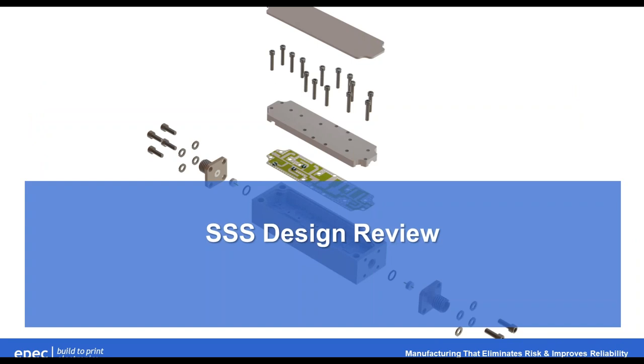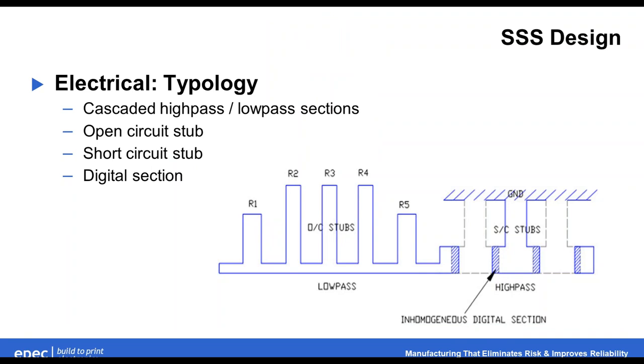Moving on to the actual design side on the SSS. The SSS is really cascaded — we've got high-pass and low-pass sections that we cascade. This design utilizes a distributed network of generalized Chebyshev prototypes. These include open circuits in the low-pass section and short circuit stubs in the high-pass side. There's also a digital section to help clean things up electrically. All of these are printed on a double-sided circuit board — that's schematically what we're looking at.